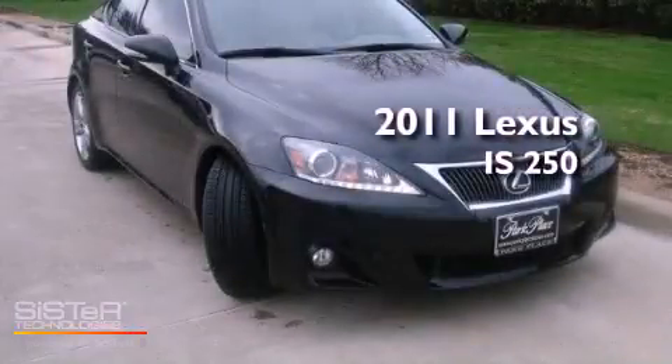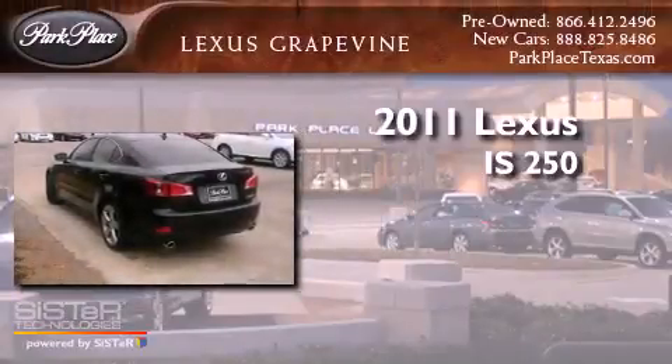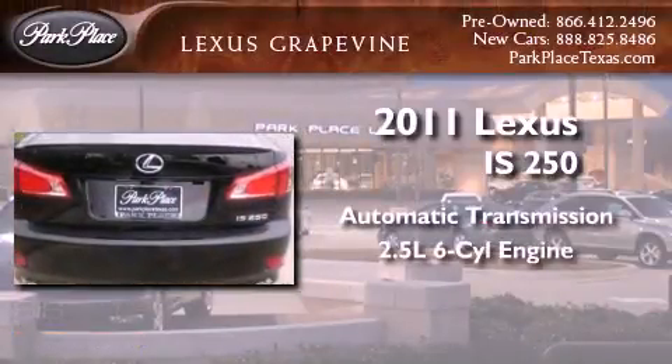This is a 2011 Lexus IS 250. This car has an automatic transmission and a 2.5 liter V6.